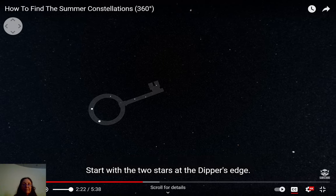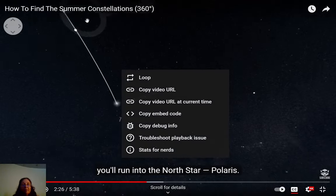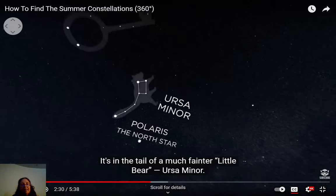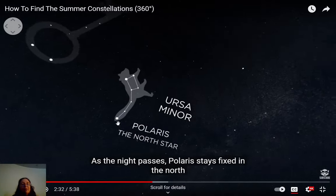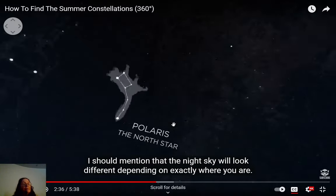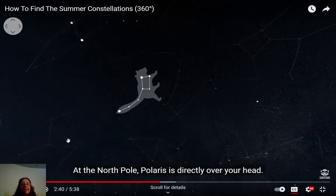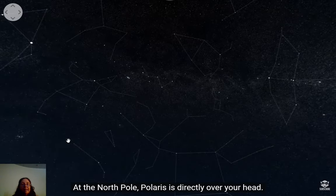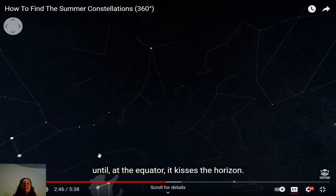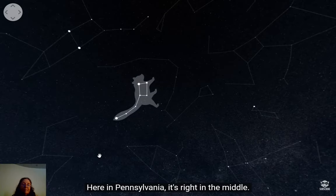Start with the two stars at the dipper's edge, draw a line between them and keep going — you'll reach Polaris, the North Star, the tail of the much fainter Little Bear, Ursa Minor. The night sky looks different depending on where you are: at the North Pole, Polaris is directly overhead; as you travel south, it moves lower and lower until it kisses the horizon.